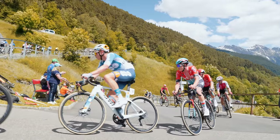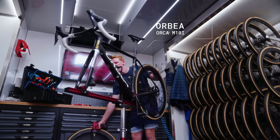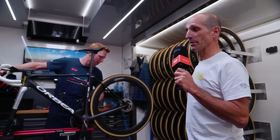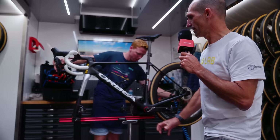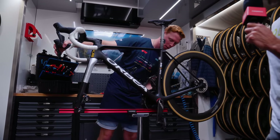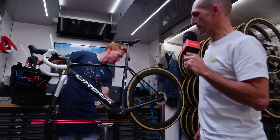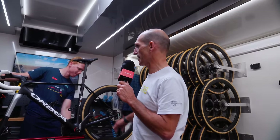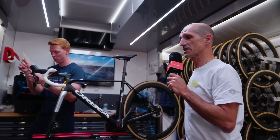Una bicicleta ligera donde los corredores van a encontrar una ventaja importante, ya que en las subidas, sobre todo cuando la pendiente es alta y las velocidades son bajas, lo más importante es aligerar la bicicleta para que el corredor pueda rendir al máximo nivel. Toda la bici está pensada para minimizar el peso y conseguir la mayor rigidez: tirantes súper finos, top tube súper fino, una horquilla muy fina, un tubo diagonal más robusto, bases también robustas para transmitir la potencia en velocidad, y un manillar integrado y tija lo más ligeros posible.